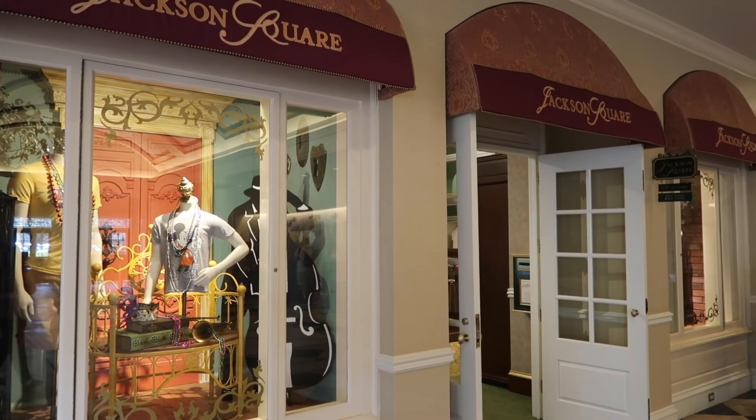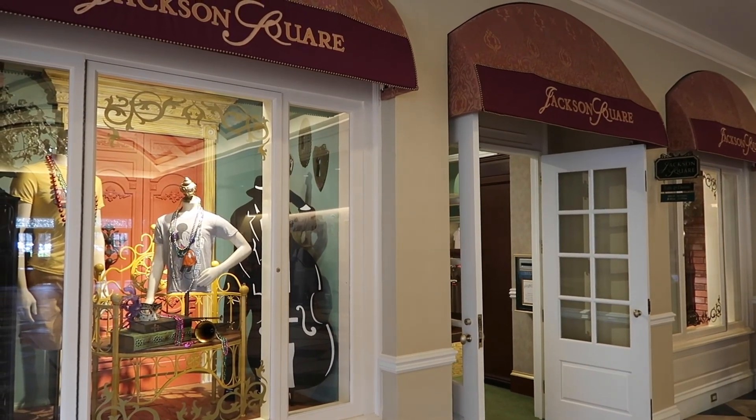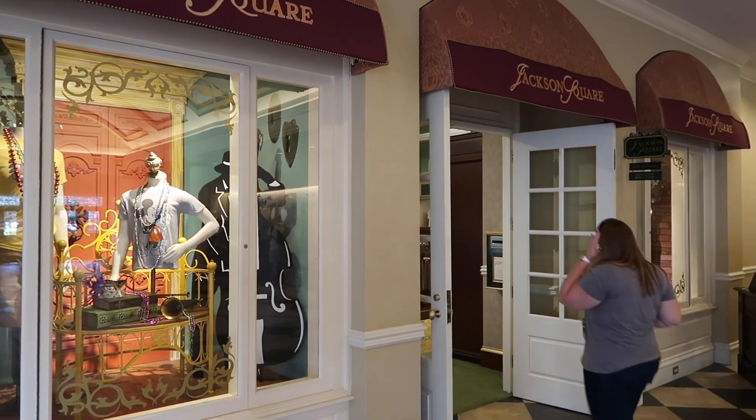Next we're going to look at the gift shop here at French Quarter, called Jackson Square. I recently did a poll on my channel asking what you guys want to see — merchandise vlogs won. So today I'm going to show you some of the exclusive French Quarter merchandise they have here at the gift shop.